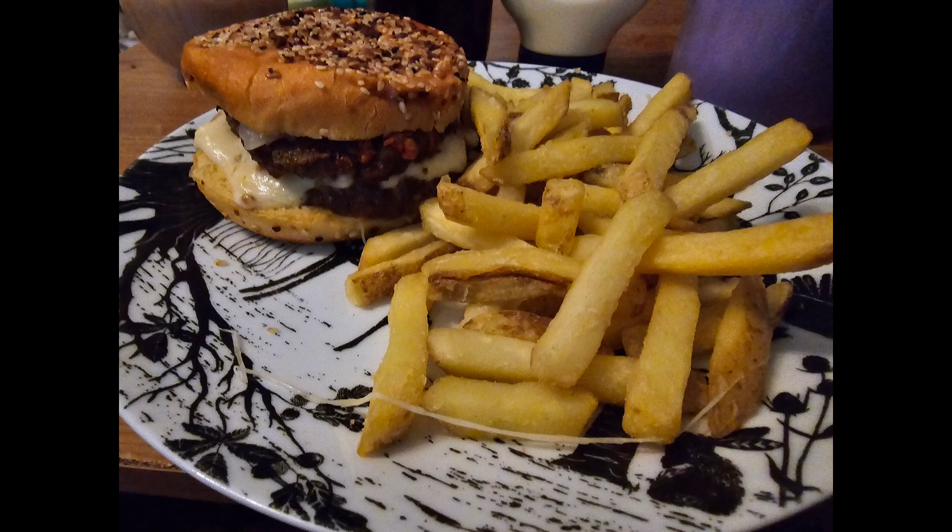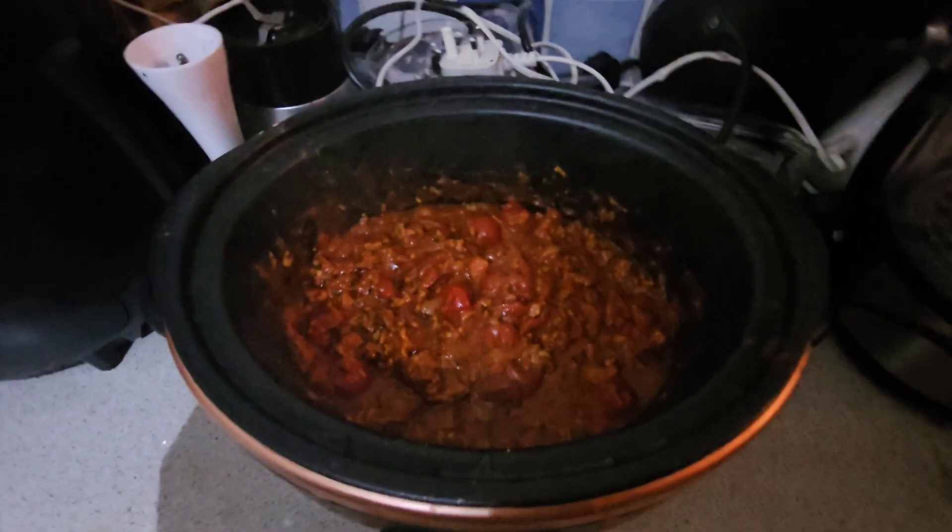Next up I made some beef burgers from Aldi — I think they were jalapeno and plain beef quarter-pounders. I served them with some mozzarella on top and the new Aldi burger buns, which were really, really nice — I'll definitely buy these again. I served them with some fries on the side. I did want some cheesy fries but didn't have any, as this was when we were starting to run out of food before going on holiday.